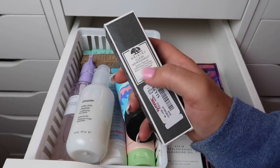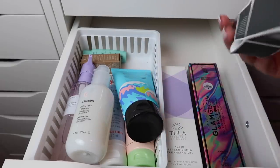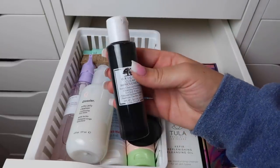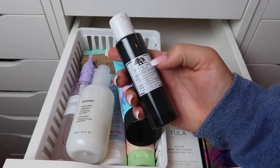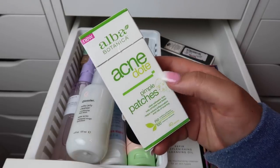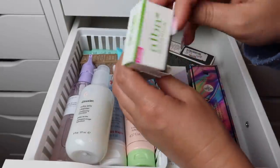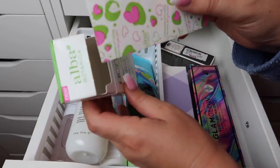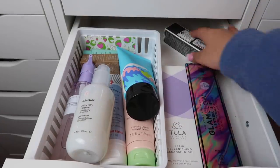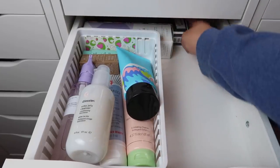The Origins Clear Improvement Active Charcoal Exfoliating Cleansing Powder — you mix it with water to make a cleanser. I really like Origins and their Clear Improvement line so I might keep this. I have some Alba Botanica acne dots — they're really good but I only have one strip left so I'll toss the box and keep the strip. I'm sliding the cleansers to the back since it'll be a while before I get to them.